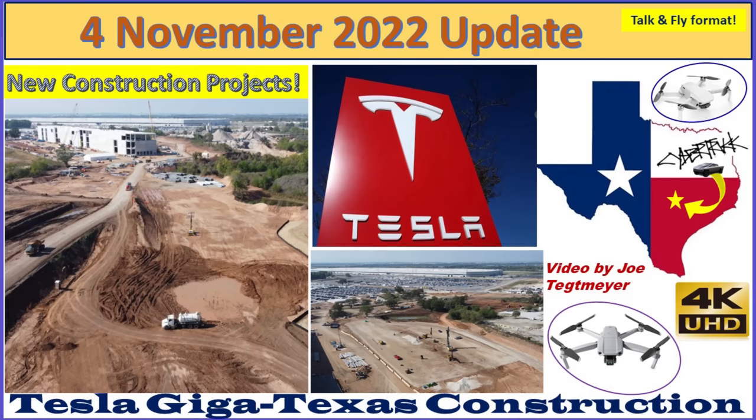Hey everybody, this is Joe. Thank you for watching my GigaTexas construction update video. Welcome to Friday, the 4th of November, 2022, here at GigaTexas.